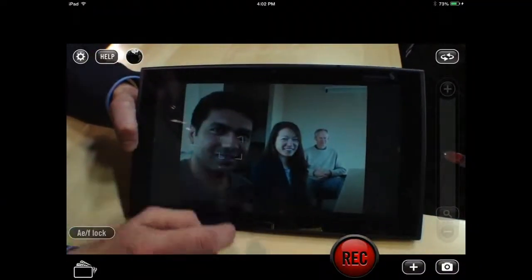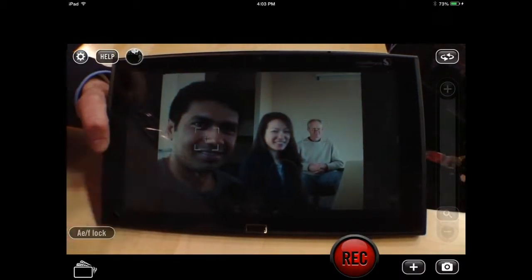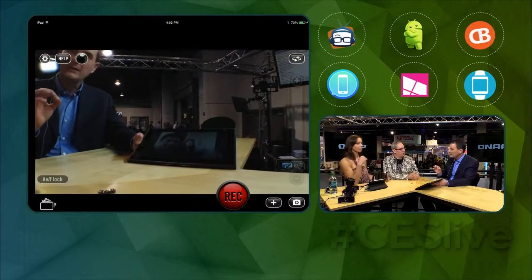What that gives you — the disruption we think it provides — first, you can do it in the form factor of the device you carry in your pocket. It gives you the standard refocus effect. The first thing it gives you is an all-in-focus image, so everything in the image is going to be in focus. And this is all post-processing.